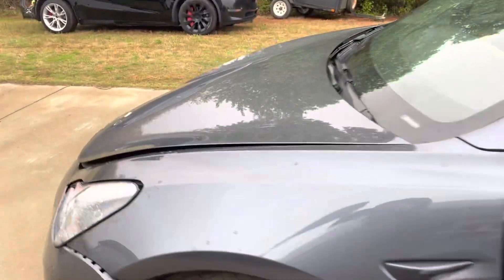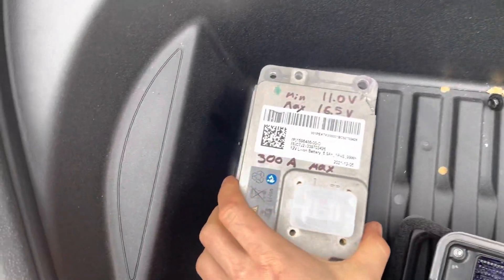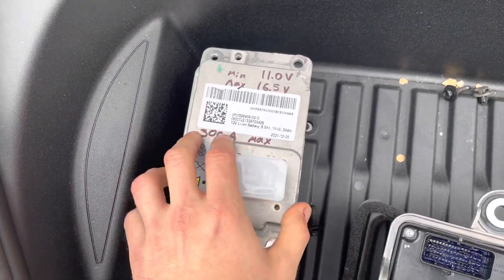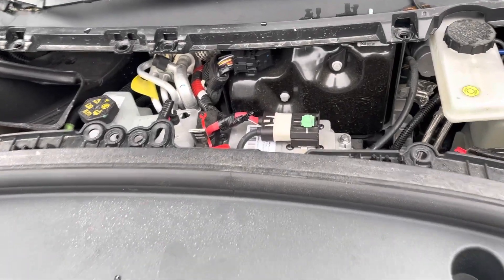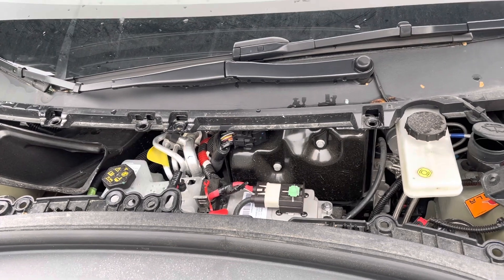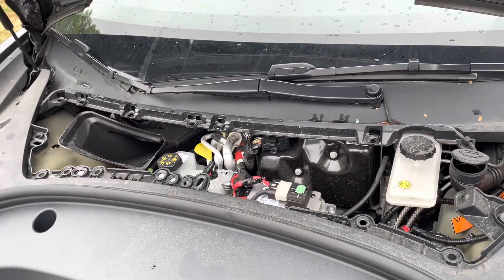The 12-volt system runs off a small lithium battery that actually holds less power than the old lead acid ones. When the car gets into an accident and power is cut off, this battery drains really quickly. To prevent the car from completely dying — so owners can still open doors and retrieve belongings — Tesla shuts off power to half the car.